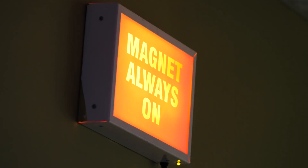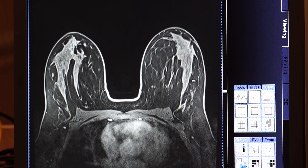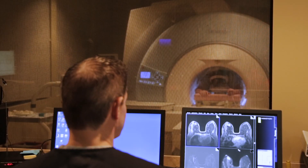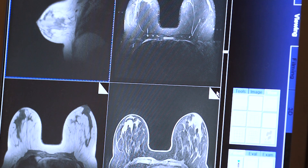MRI uses strong magnets instead of radiation to make very detailed cross-sectional pictures of the body. An MRI scan takes pictures from many angles, as if someone were looking at a slice of your body from the front, from the side, and from above your head.